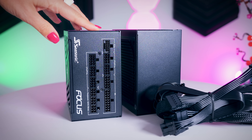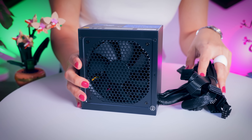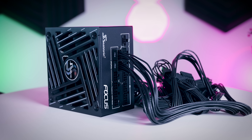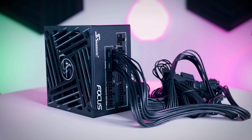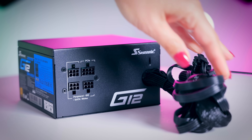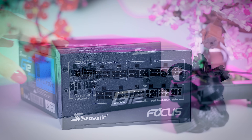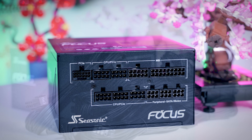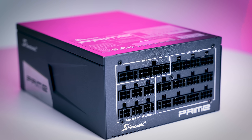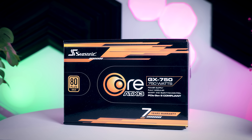Then you need to decide whether you want to go for a modular power supply or not. A traditional power supply has all the cables connected to it, so you use the ones you need and cable manage the rest. A modular power supply comes with separate cables that you plug in yourself, so you only have the ones you need, which saves space and time on cable management. There are semi-modular versions that have essential cables connected to the main unit, while the extra cables like SATA and Molex come separately. A fully modular power supply is the nicest and generally worth paying a little bit more for, because you have the freedom to fully customize the combination of cables you need. In the high-end segment and with most new ATX 3.1 models, most power supplies are fully modular anyway.